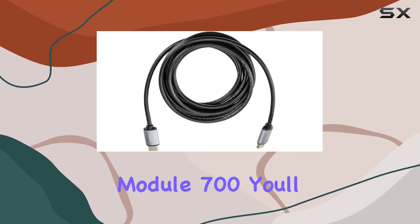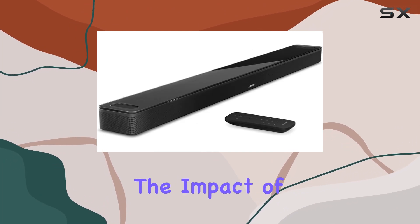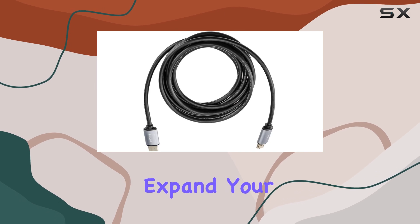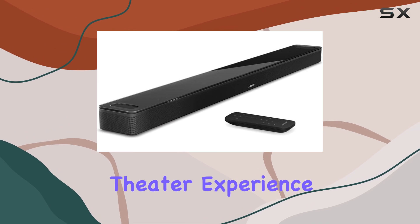By adding the Bass Module 700, you'll enjoy deep, resonant bass that enhances the impact of movies and music. Additionally, you can further expand your setup with optional surround speakers to create a complete and tailored home theater experience.